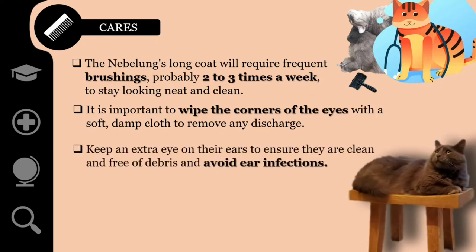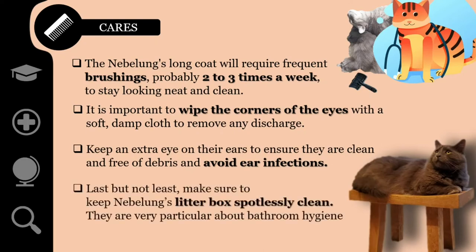Use a separate area for each eye so you do not run the risk of spreading any infection. Keep an extra eye on their ears to ensure they are clean and free of debris, and avoid ear infections. Last but not least, make sure to keep the Nebelung's litter box spotlessly clean. They are very particular about bathroom hygiene, and a clean litter box will help to keep their coat clean as well.